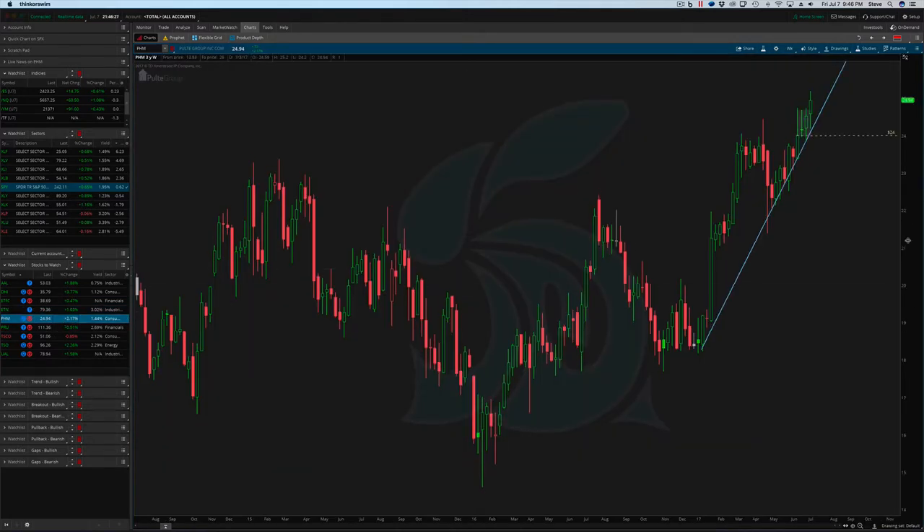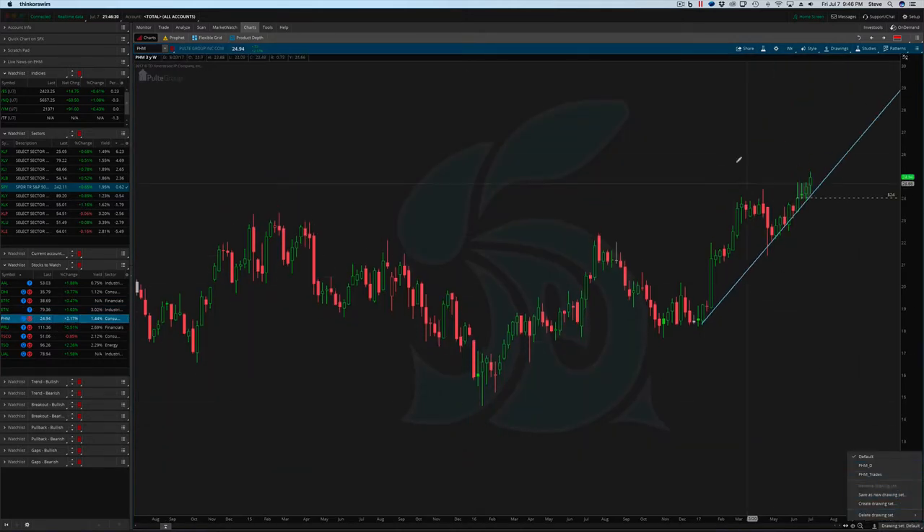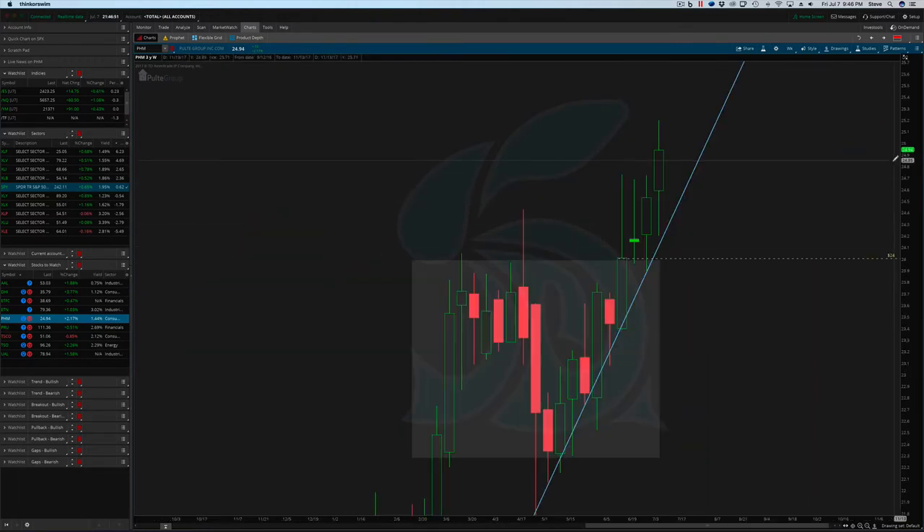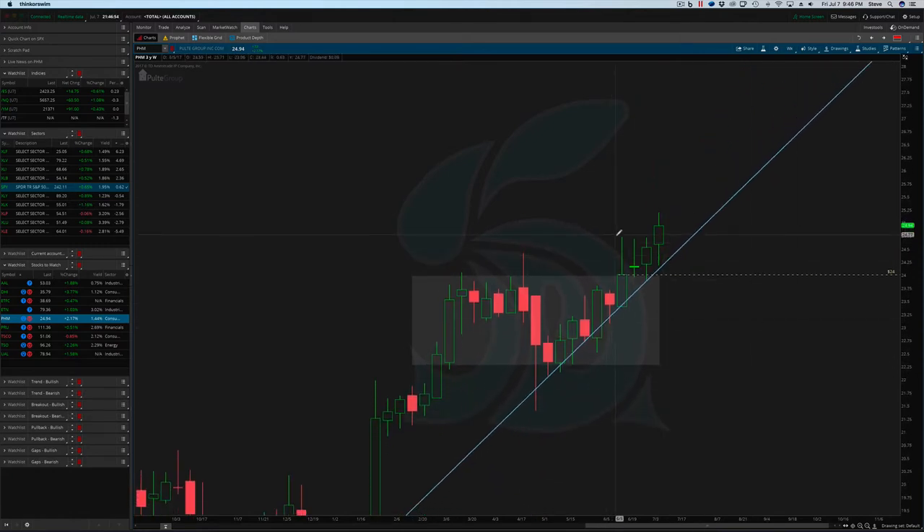PHM — another name that has continued to move higher. Another discretionary, another homebuilder. Homebuilders are taking off this week. It's a pretty straightforward setup. Looking at it from a weekly perspective, you could really say it broke out last week, but with these two wick highs, I was really waiting on a little bit more confirmation. Got that confirmation this week. And you can see if you want to get long, 22 is your stop.